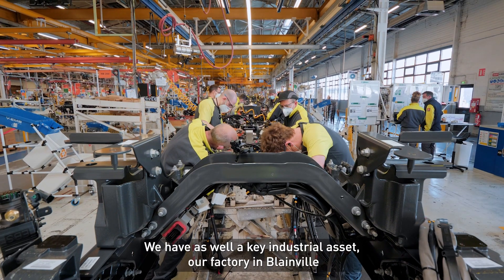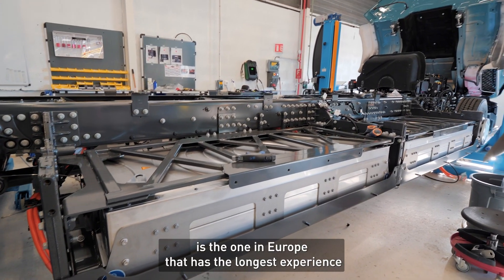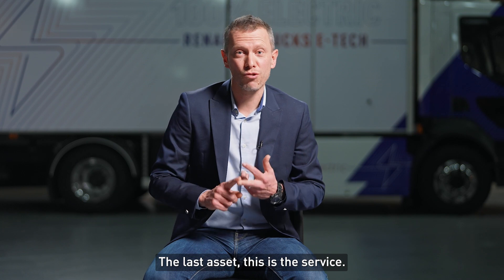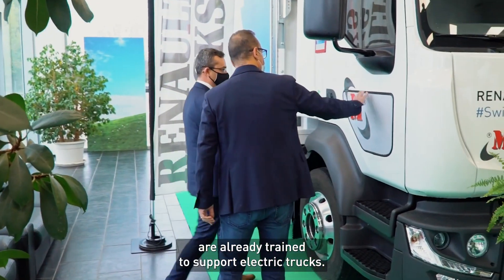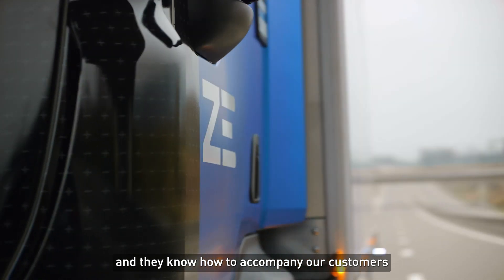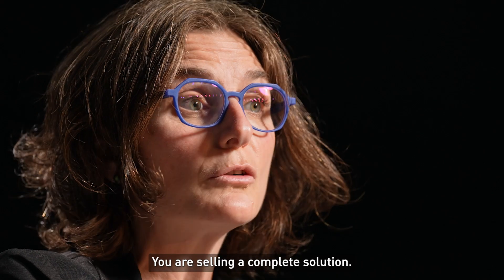We also have a key industrial asset. Our factory in Blainville is the one in Europe with the longest experience in producing battery electric vehicles. And the last asset is the service. Many Renault Trucks dealers are already trained to support electric trucks — they know what to do and how to accompany our customers, because you are not selling a truck, you are selling a complete solution.